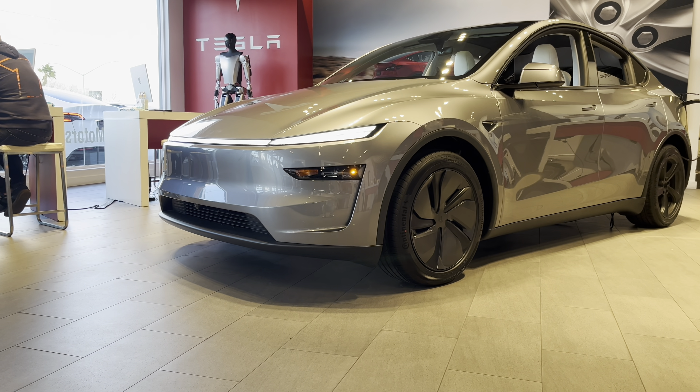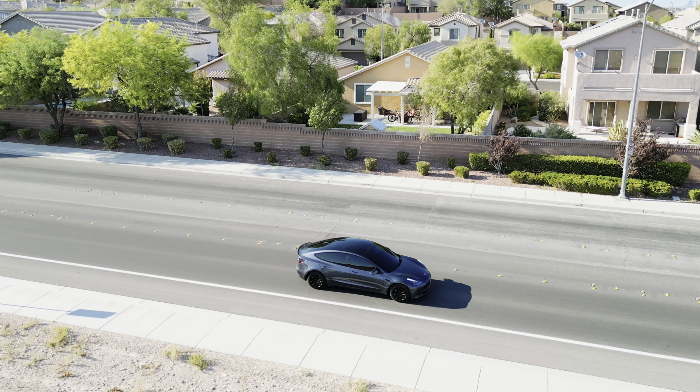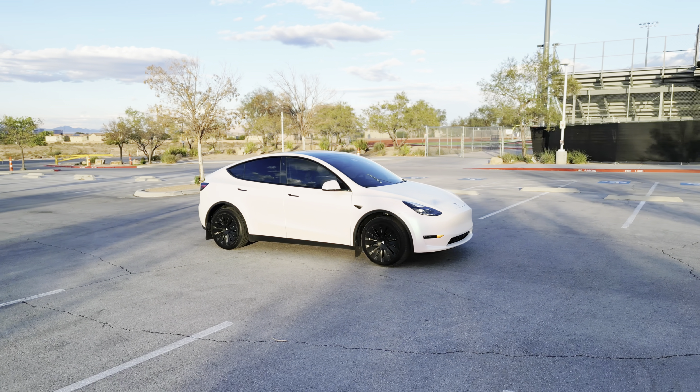So there you have it — if you follow these tips and practices, you should be able to get the most life out of your Tesla battery. Worst case, if you do have a defective battery, the warranty is good for eight years or 120,000 miles on new or used Teslas. If you have any questions, please comment down below. If you're a current Tesla owner and think I missed something, let me know in the comments as well. Thanks for watching and catch you in the next one.